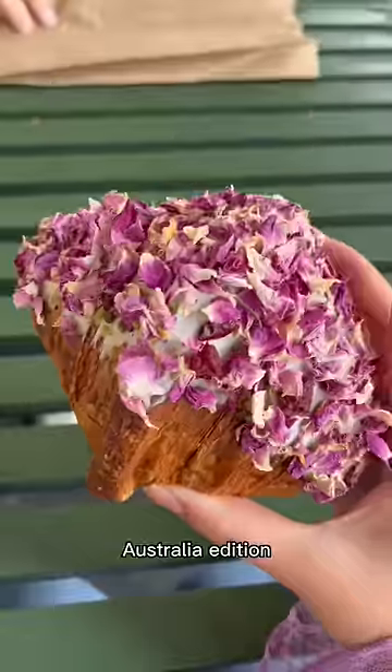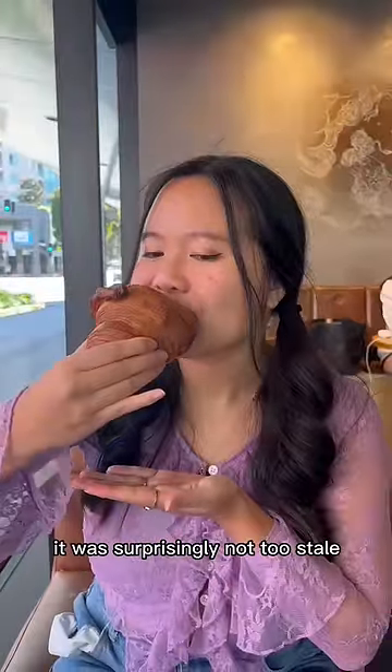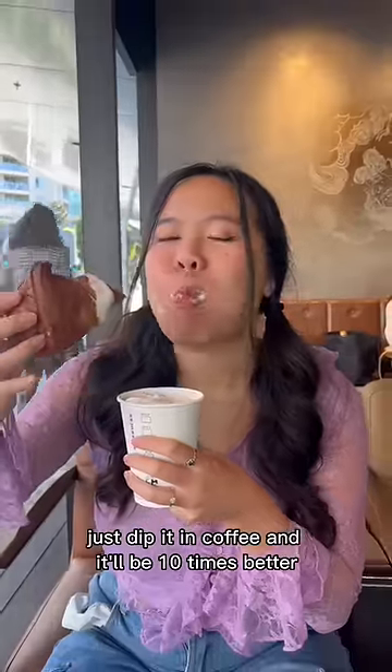Rating croissants from cheap to expensive, Australia edition. For the cheapest one, I went to Starbucks and got a butter croissant for five dollars. It was surprisingly not too stale, but it wasn't crispy enough. Here's a tip: whenever you don't have a really good croissant, just dip it in coffee and it'll be ten times better.